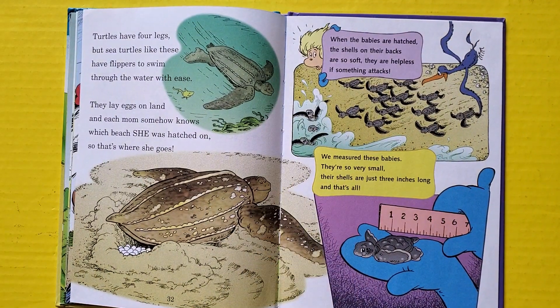Turtles have four legs, but sea turtles like these have flippers to swim through the water with ease. They lay eggs on land, and each mom somehow knows which beach she was hatched on — so that's where she goes. When the babies are hatched, the shells on their back are so soft they are helpless if something attacks. We measure these babies — they are so very small, their shells are just three inches long, and that's all.